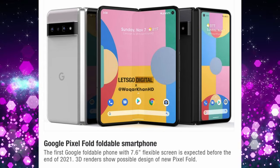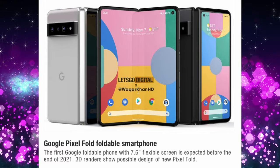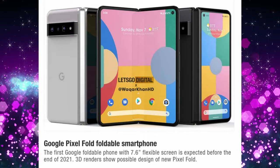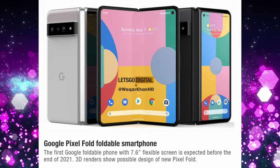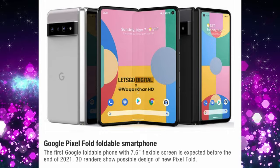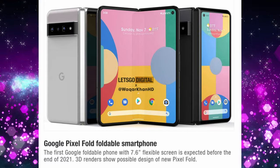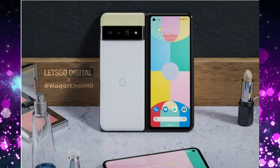Here's a potential first look at what the Pixel Fold will look like, coming from Let's Go Digital — this is their mock-up. The Pixel Fold foldable smartphone with a 7.6 inch flexible screen is expected before the end of 2021. These 3D renders show the camera looking like what we get with the Pixel 6 and 6 Pro, with that camera bar going all the way across. The front has a small, skinny, tall display with the camera cutout in the top left, and on the bigger display it's in the top right.